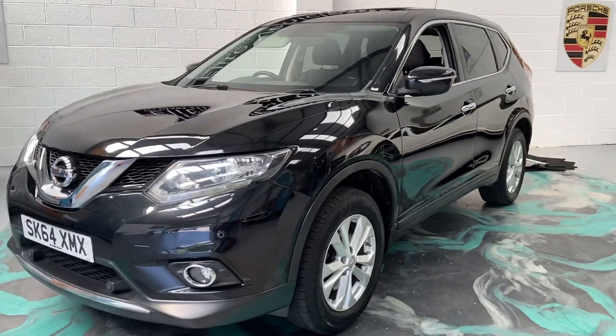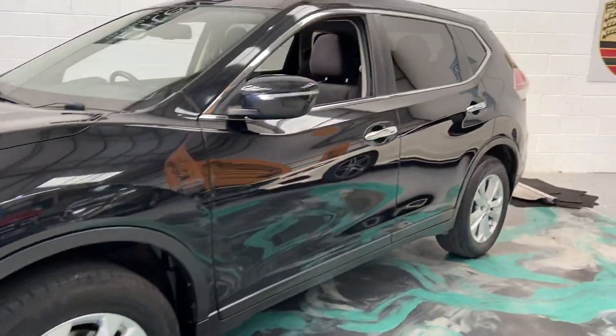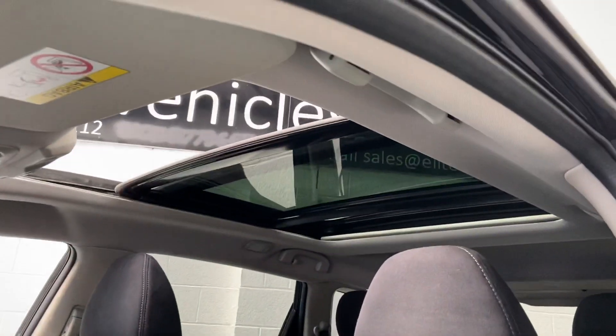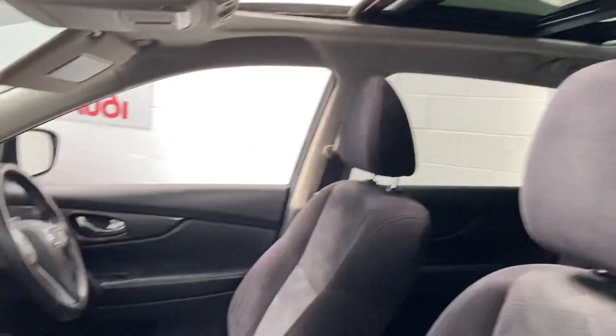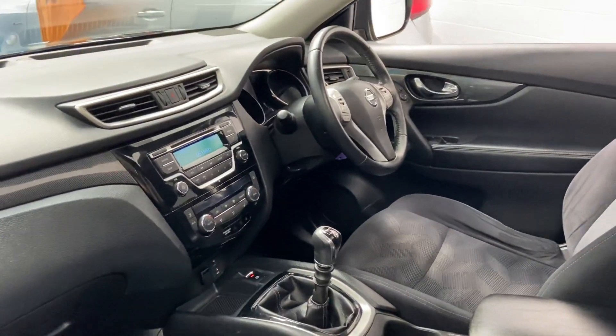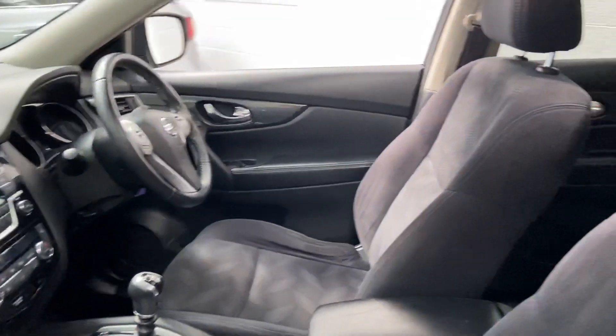This is a 1.6 DCI Ascenta model. Seven seats. It's got privacy glass to the rear, electric panoramic glass roof, Bluetooth. You've also got a six speed multi-function steering wheel with cruise, auto lights, power folding door mirrors, and full electric windows.